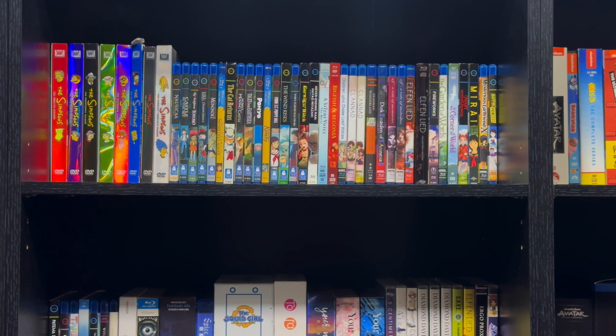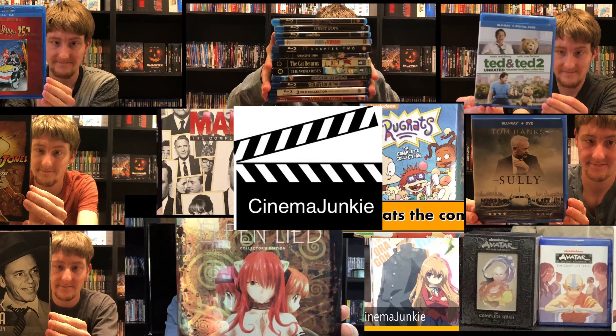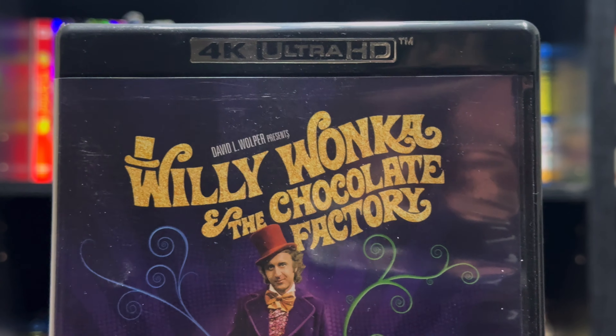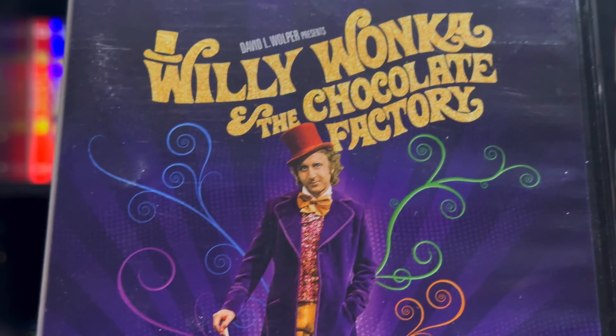Hello everyone. In today's video we'll be taking a look at Willy Wonka and the Chocolate Factory on 4K. Here we have the front — a very nice shot of Gene Wilder as Willy Wonka, with nice colourful packaging.